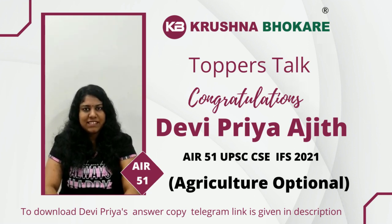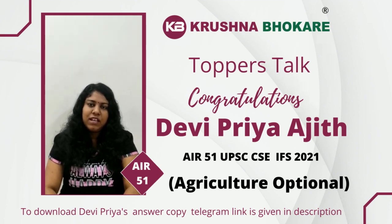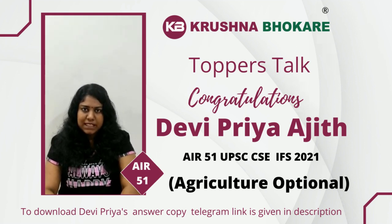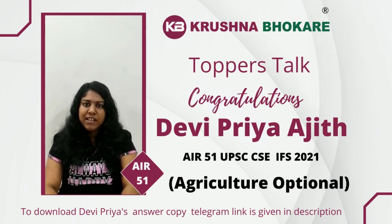The next thing I want to talk about is how to write a good answer in agriculture optional. Like a GS answer, in the optional we have to begin with an introduction, then a body part, and a conclusion. Regarding writing an introduction, in case of technical subjects like genetics, physiology, plant breeding, soil science and so on, it is good to begin with a definition of the topic asked — for example, soil fertility or pedigree selection. But in case of a generalist question based on a government scheme, agricultural extension, economics, or food security, it is good to begin the introduction with a statistic or data.